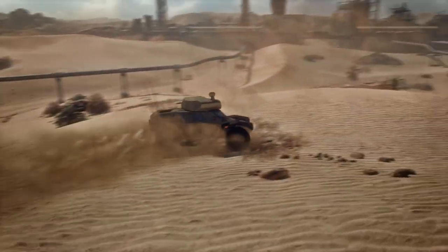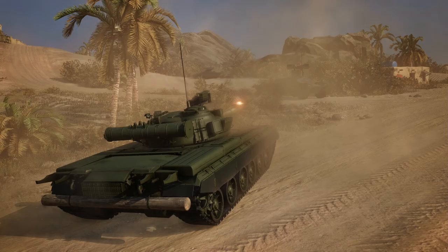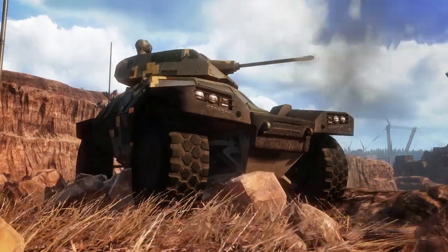Blistering speed, exceptional firepower, and amazing agility are the main characteristics of the Crab, making it a powerful and versatile scout capable of tracking enemy movement while staying hidden or ambushing unwary prey.